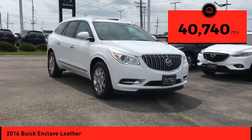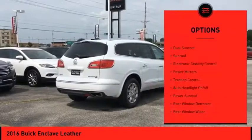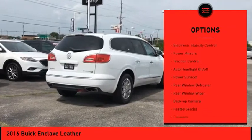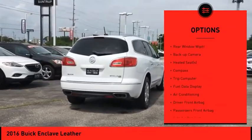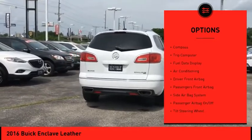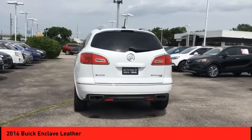This vehicle has less than 45,000 miles. Here are some of this vehicle's great options: dual sunroof, electronic stability control, power mirrors, traction control, auto headlight on/off, rear window defroster, rear window wiper, and backup camera.